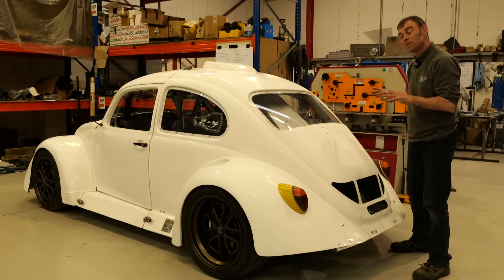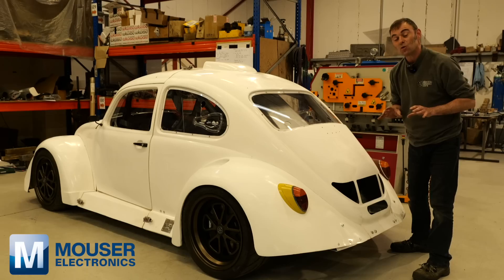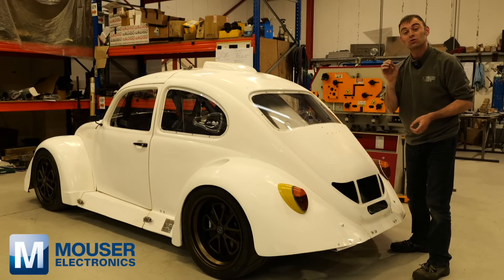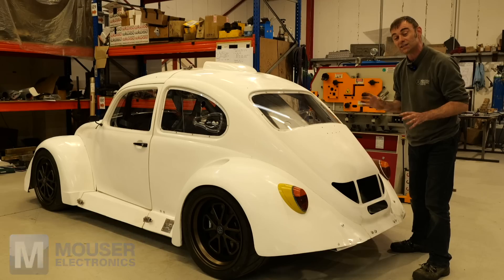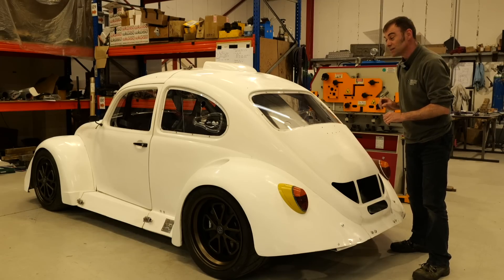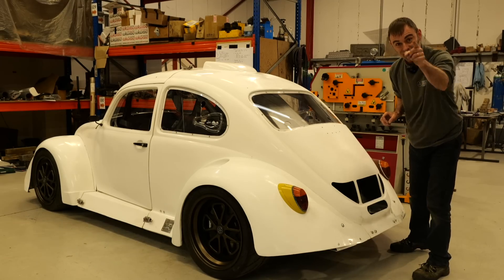On this episode, a massive thank you to Mouser Electronics for sponsoring Bug Zapper — go to mouser.com for all your electronics needs. And thank you to you guys for watching this build series so far. I hope you enjoyed this episode and we'll see you on the next one.